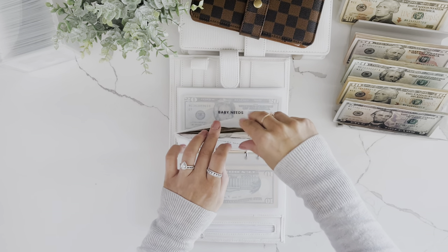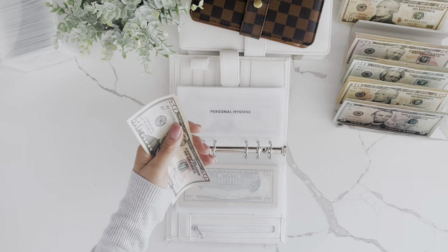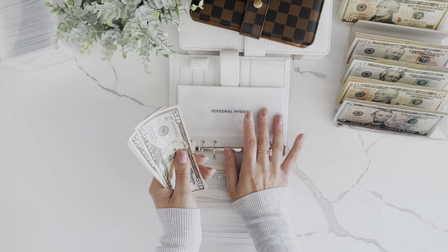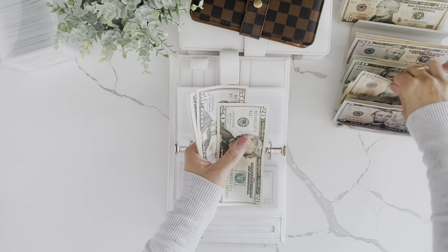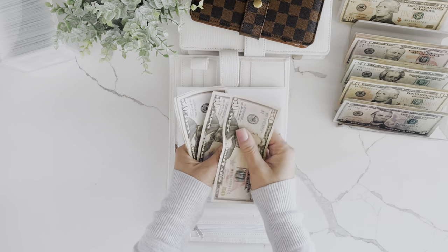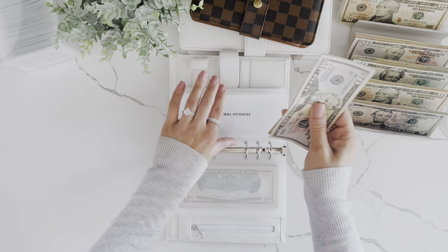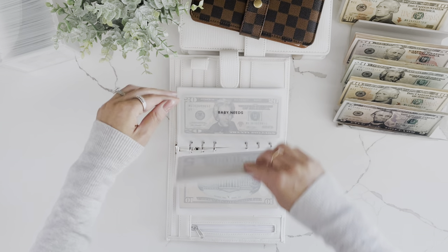Personal hygiene is getting $30. Now it has $235 in personal hygiene. This is for our entire family, so I like to have a pretty decent amount in here.